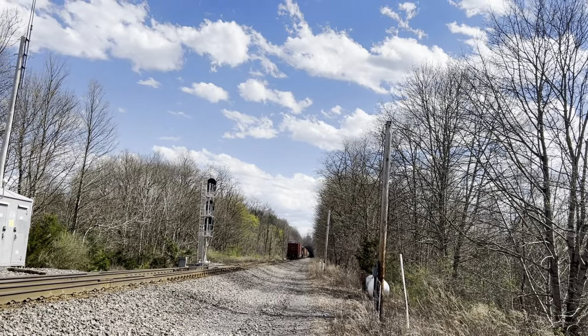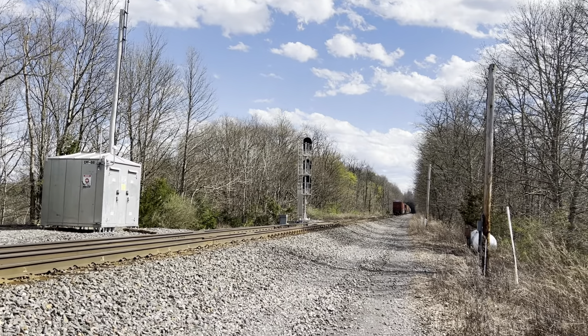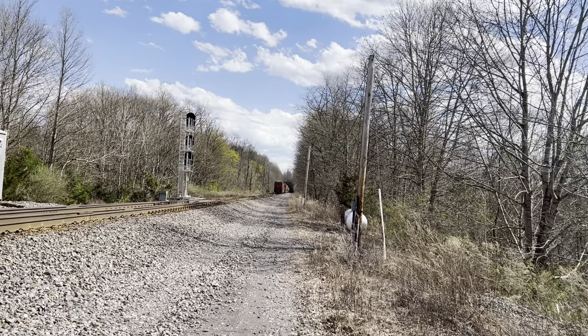All right! There we go! All GE but not bad! Loud DC! Here comes the next video — roll it, Drew Walters.